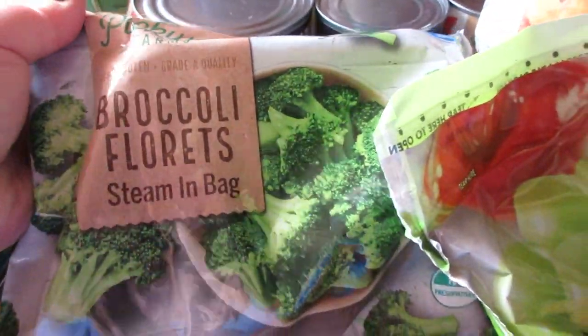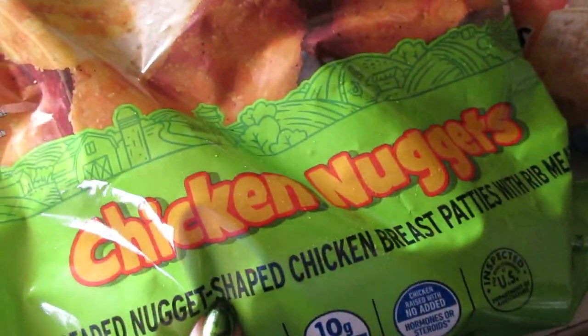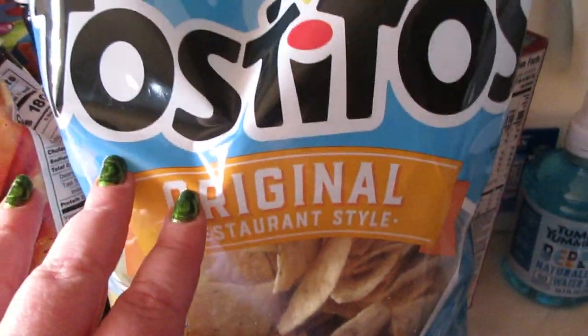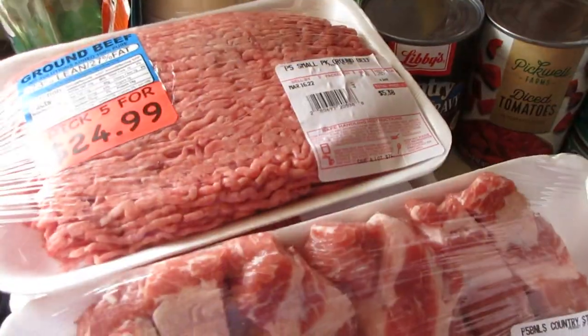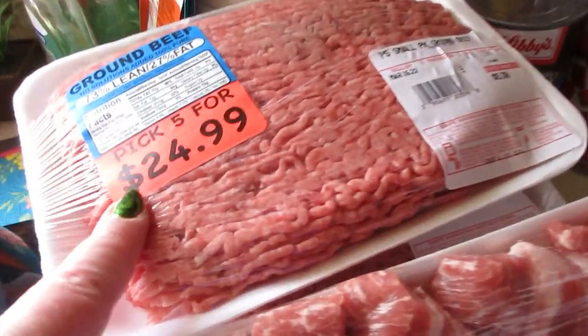I got some broccoli florets, some crispy chicken strips, and State Street chicken nuggets — they're from the same brand. I also picked up some Checkers or Rally's famous seasoned fries and some tortilla chips for nachos.